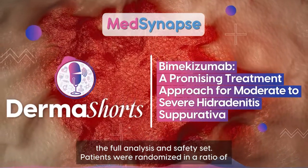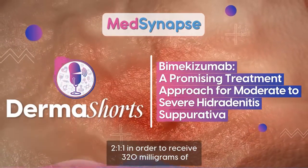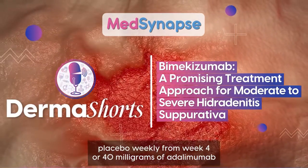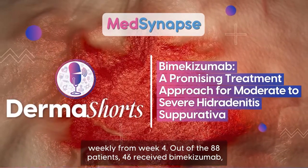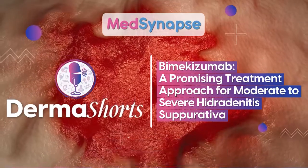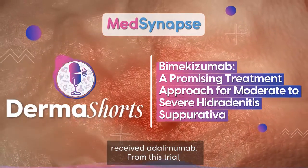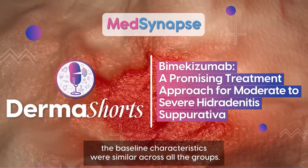Patients were randomized in a ratio of 2:1:1 to receive 320 mg of bimekizumab every two weeks, placebo weekly from week 4, or 40 mg of adalimumab weekly from week 4. Out of the 88 patients, 46 received bimekizumab, 21 received placebo, and 21 received adalimumab. Baseline characteristics were similar across all groups.